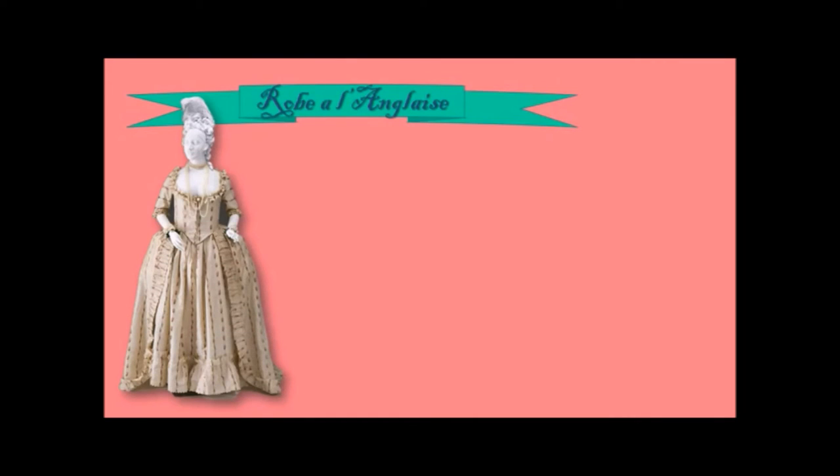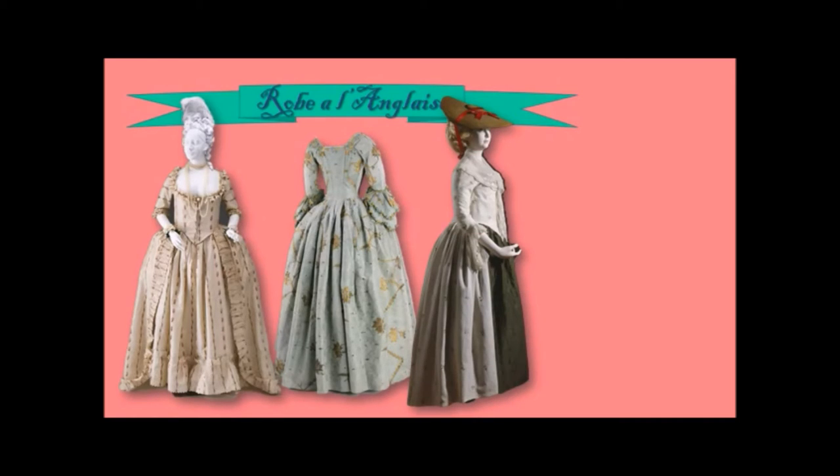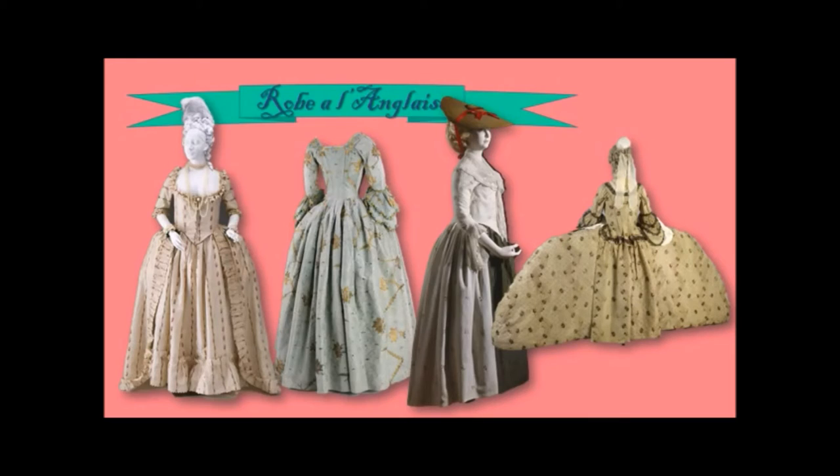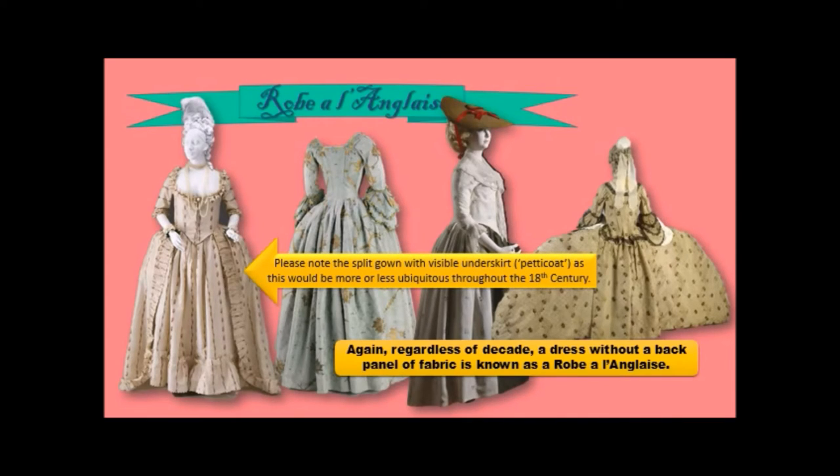Another variation was the robe à l'anglaise — the English dress. From the front it looks exactly like the robe à la Française, but there's no panel in the back. Please note also the split skirt in the front — we saw that in the Elizabethan era and the Tudor era, and here it is again, very popular in the 18th century. Even pannier dresses at their fullest could be robe à l'anglaise or robe à la Française. Regardless of decade, a dress without a back panel is robe à l'anglaise, no matter what structure the bottom part of the dress takes. Please note the split gown with a visible underskirt petticoat, as this would be more or less ubiquitous throughout the 18th century.